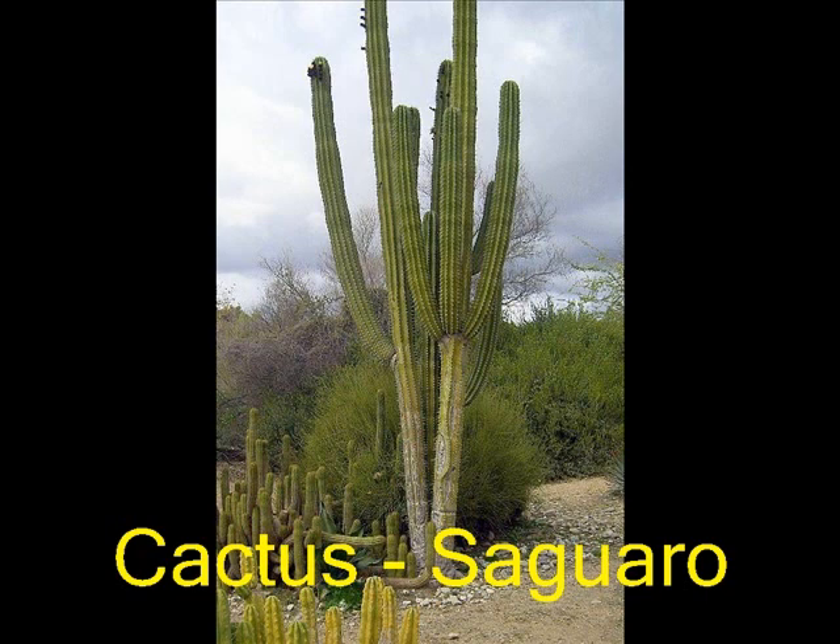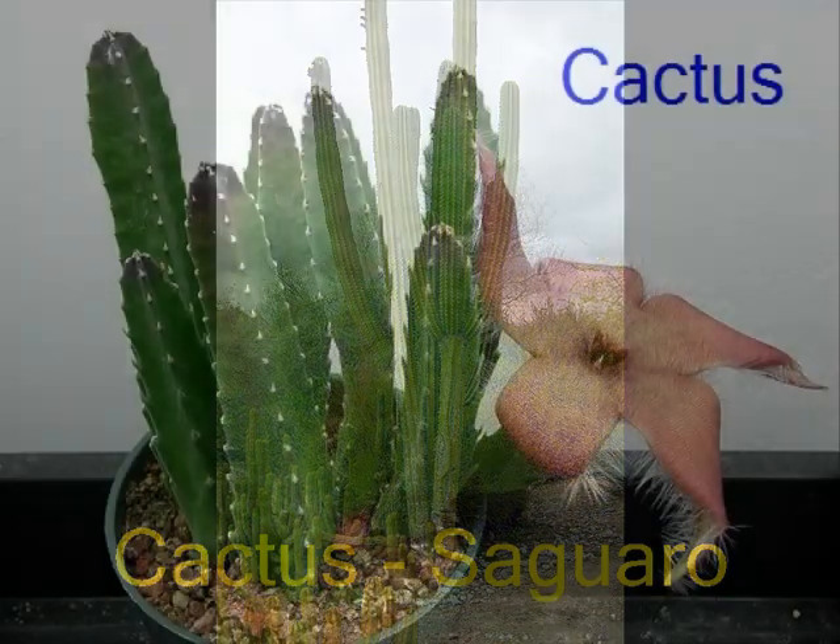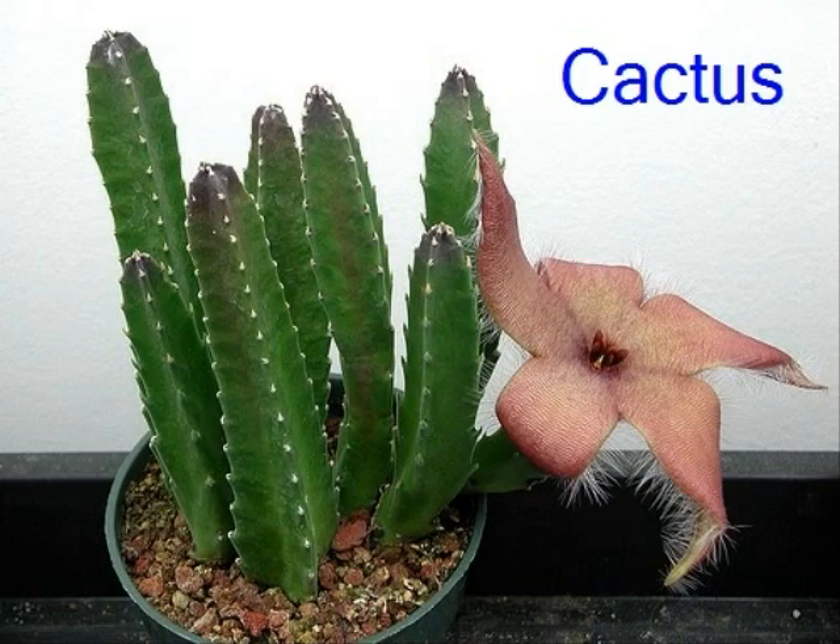One of the most famous types of cactus is the Saguaro — a very tall, branching, tree-like cactus that can hold as much as a ton of water.